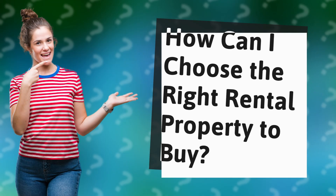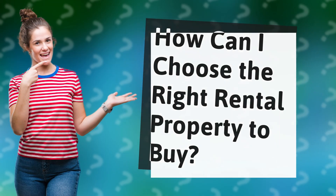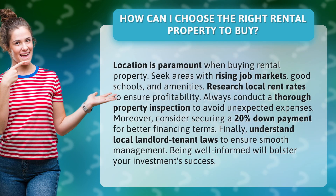How can I choose the right rental property to buy? Location is paramount when buying rental property. Seek areas with rising job markets, good schools, and amenities.